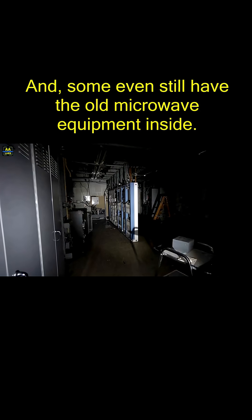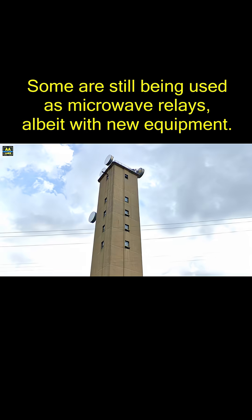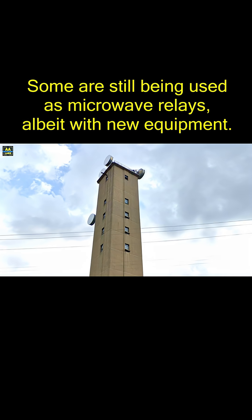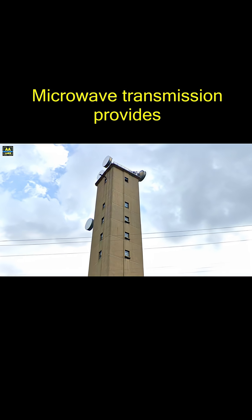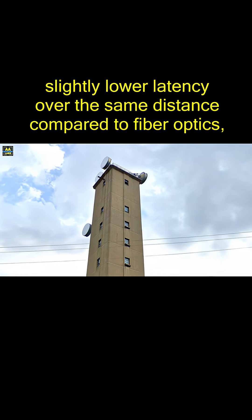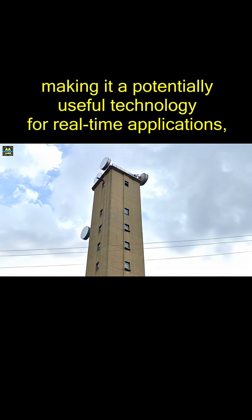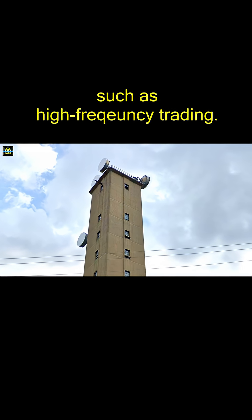Some even still have the old microwave equipment inside. Some are still being used as microwave relays, albeit with new equipment. Microwave transmission provides slightly lower latency over the same distance compared to fiber optics, making it a potentially useful technology for real-time applications, such as high-frequency trading.